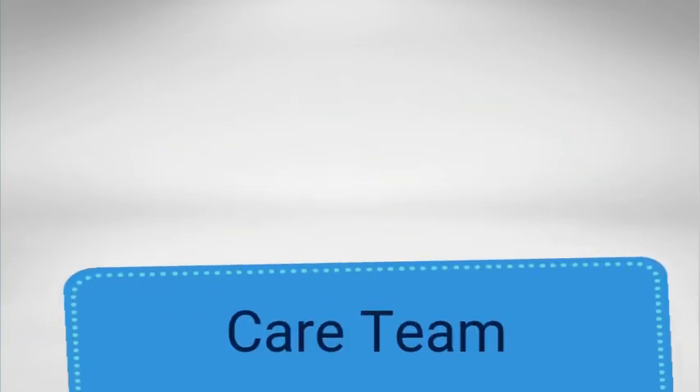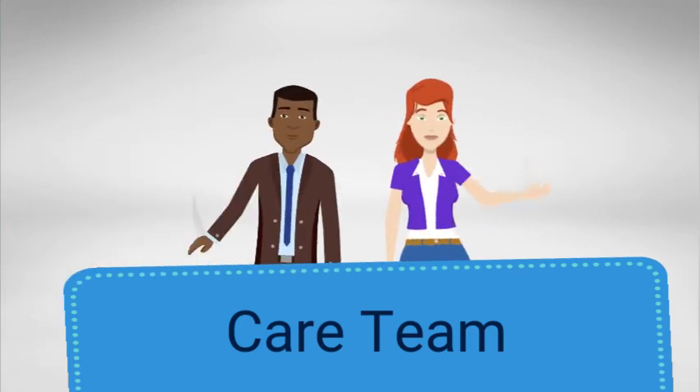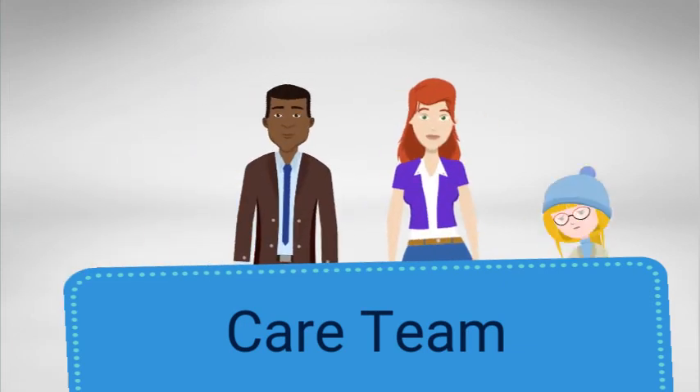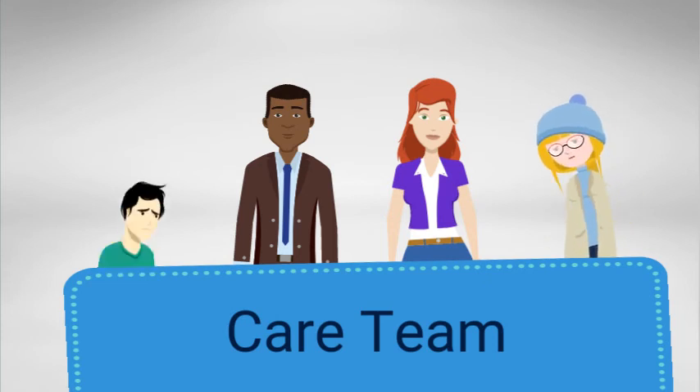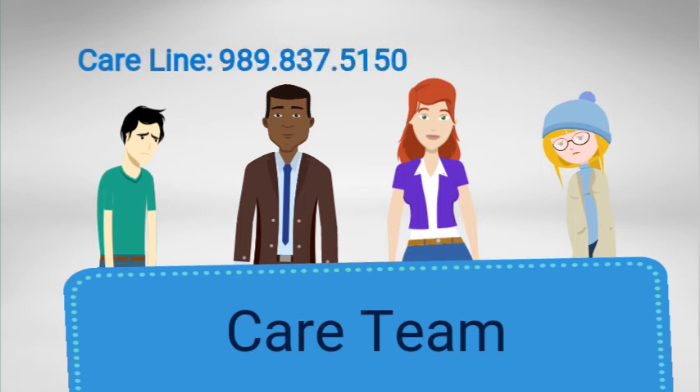The care team is made up of several members from various areas of the university who have frequent contact with students. They provide intervention and prevention resources for students who show signs of concern. To report concerns about students anonymously, the care line can be reached by calling 989-837-5150.